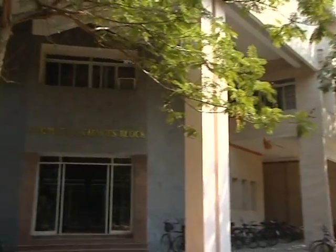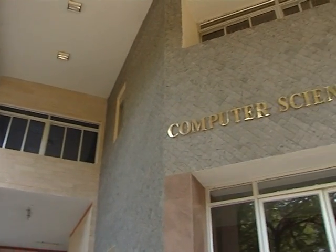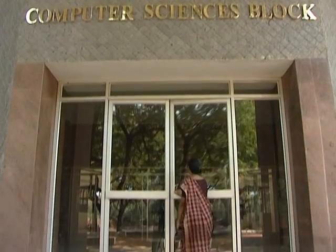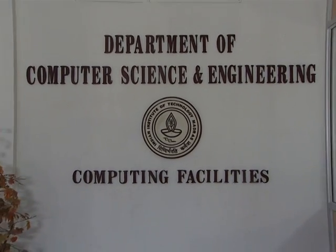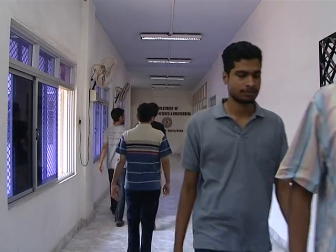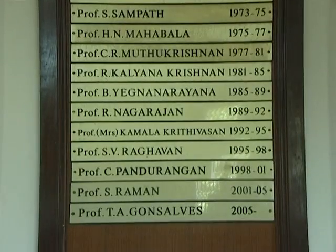Today computers pervade every aspect of our lives and they are embedded in every device we use. The Department of Computer Science and Engineering at IIT Madras is in the forefront of the information age and is propelling Indians towards global leadership.